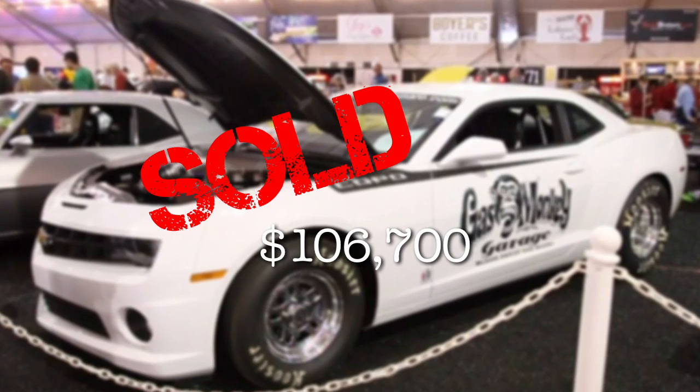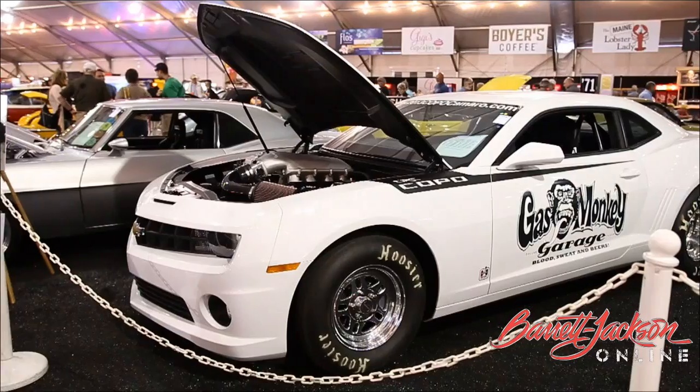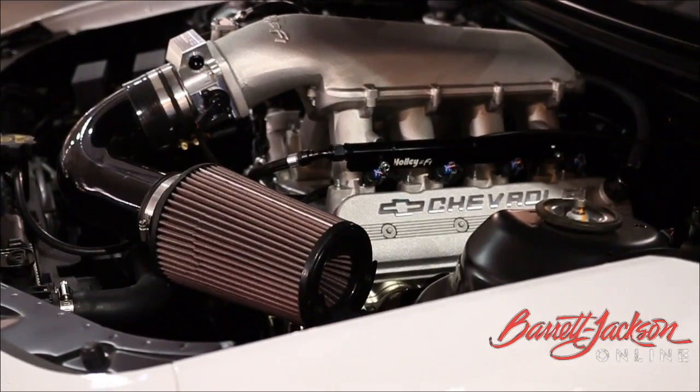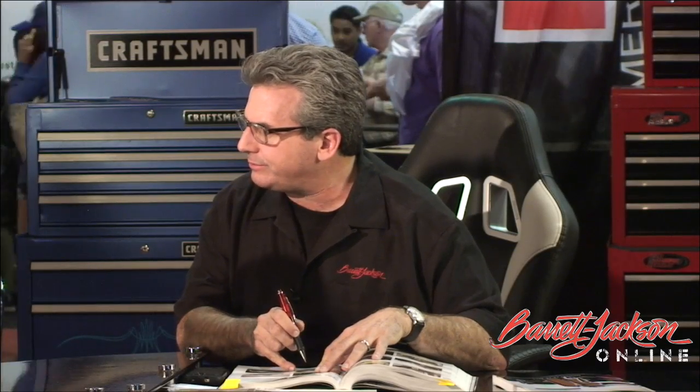Dennis is the one who knows about the cars. Lot 5003 — the CRC COPO Camaro — is an unreal opportunity to own the rarest COPO ever. It's the highest-horsepower, biggest cubic inch car to leave the COPO factory, period. We bought 14 of these cars total and they're all gone — this is number 13. It's the only one left.